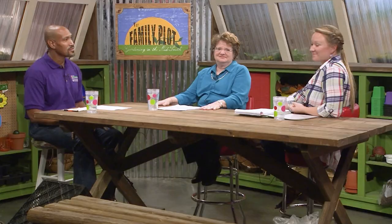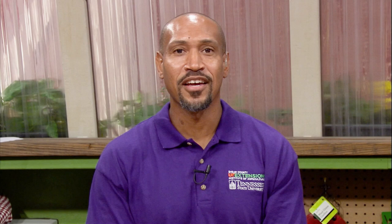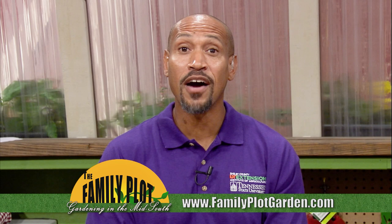Remember, we love to hear from you. Send us an email or letter. The email address is familyplot@wkno.org and the mailing address is Family Plot, 7151 Cherry Farms Road, Cordova, Tennessee 38016. Or you can go online to familyplotgarden.com. That's all we have time for today. We have over 500 videos and lots of information at familyplotgarden.com. I'm Chris Cooper. Be sure to join us next week for The Family Plot, Gardening in the Mid-South. Be safe.